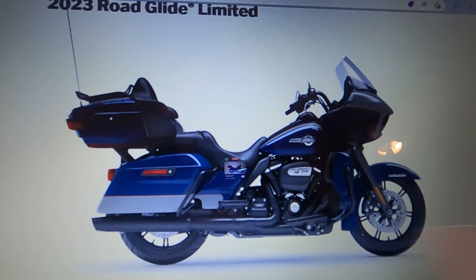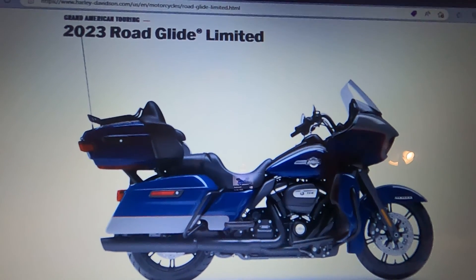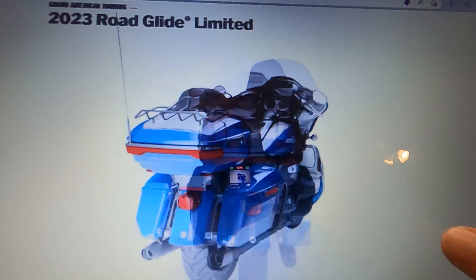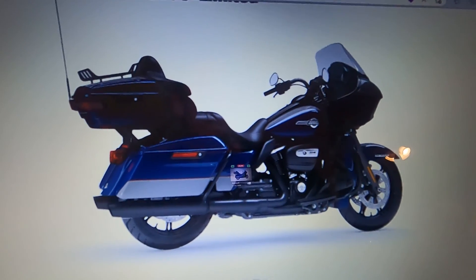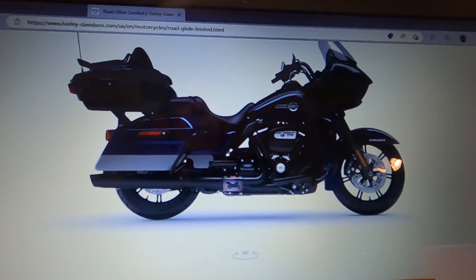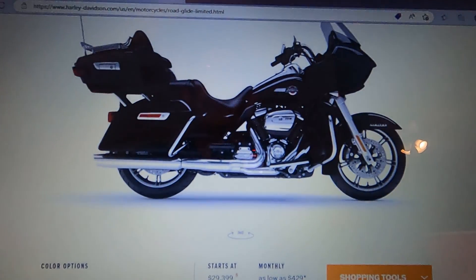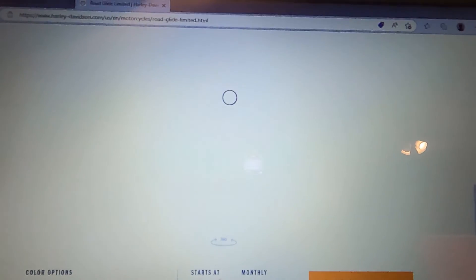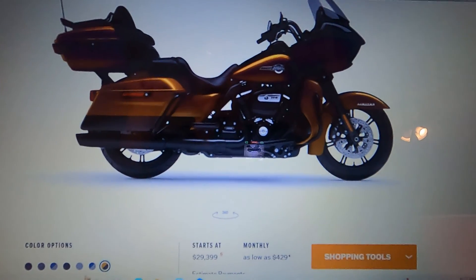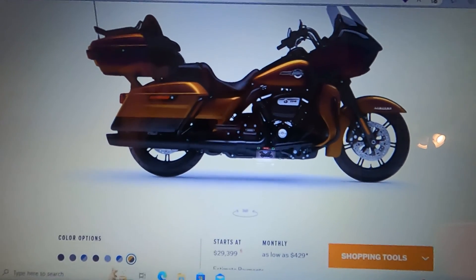Number two: the Road Glide Limited. That blue and gray — I actually had that in my video from when I was down at Heartland Harley Davidson. I like that color. The picture on my screen does not do this bike justice; they are really a pretty bike in person. 114 giddy up, boys and girls! I like the blue and the silver. Let me know what you guys think of some of these new colors.